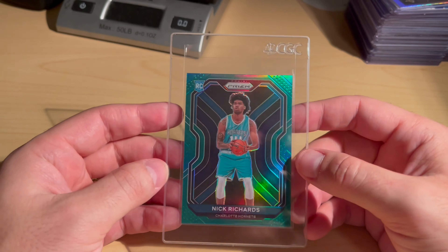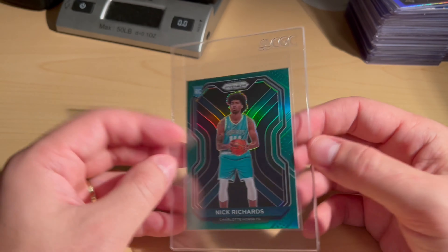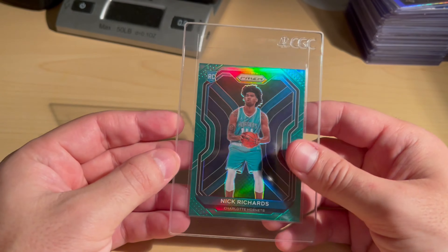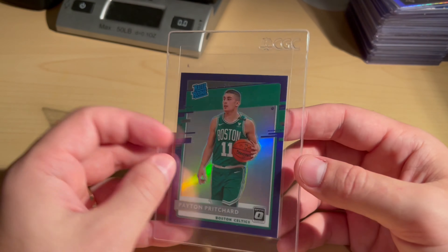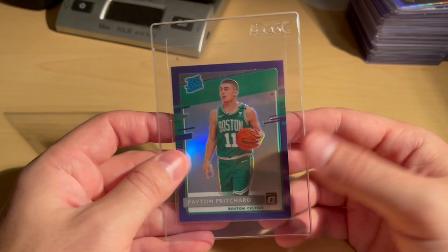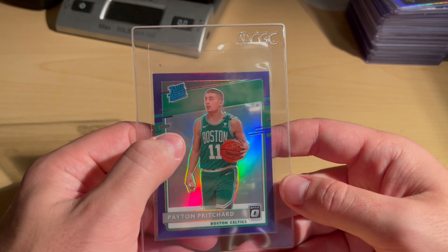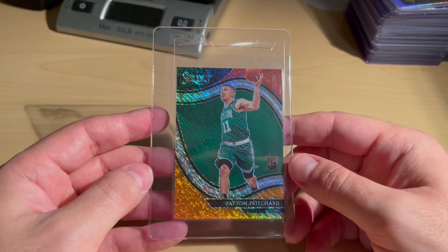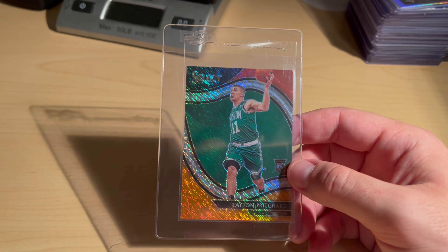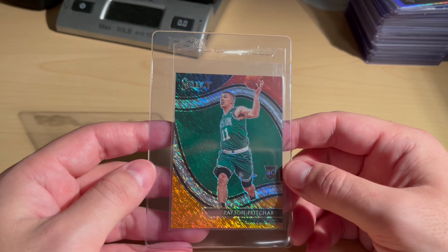Now we're transitioning to some more modern basketball. Nick Richards Green Prism — thought this was really clean and well centered, going to give it a shot. Peyton Pritchard Rated Rookie Purple — assuming this is a retail product, looked pretty clean, there was a minor surface issue in the top left. I'm not a huge basketball fan or collector but I'm just dabbling a little bit.